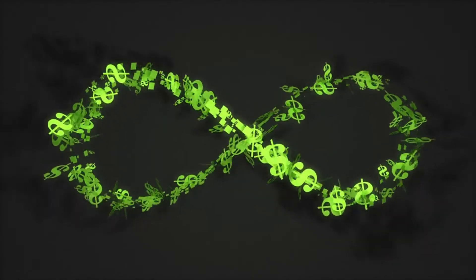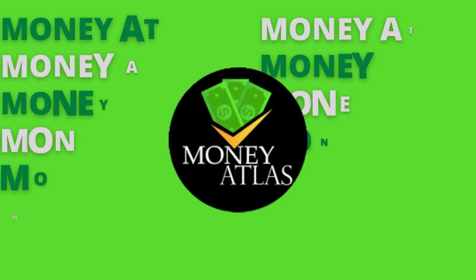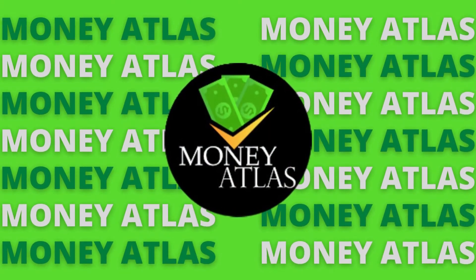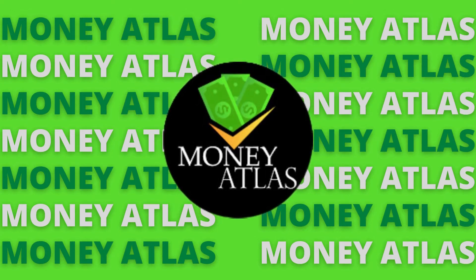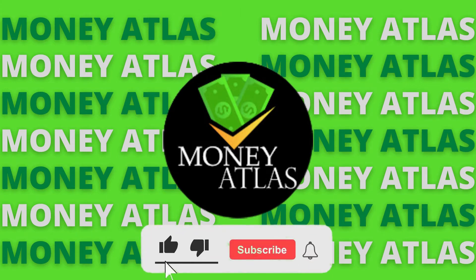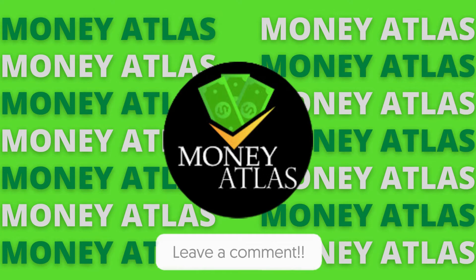This is a fantastic chance for you to jump on and earn some money, and you can do it again and over again using your smartphone or your computer. Welcome to Money Atlas, where we will be showing you the latest tips and tricks in the financial space, as well as business and entrepreneurship. Make sure to hit the like and subscribe button if you haven't already, and feel free to comment any questions you may have down below.